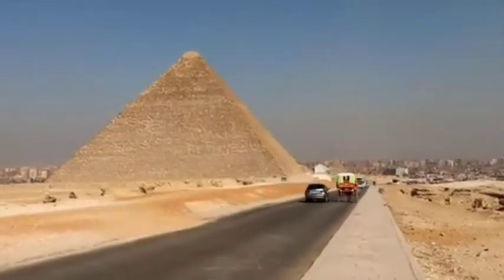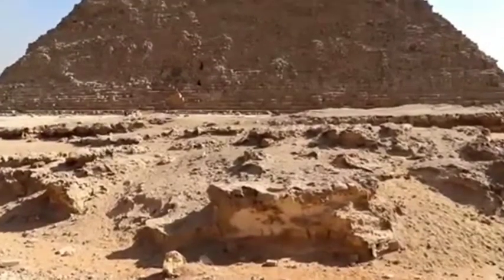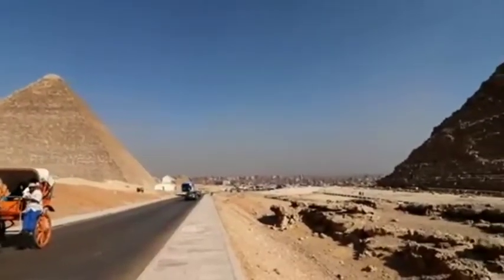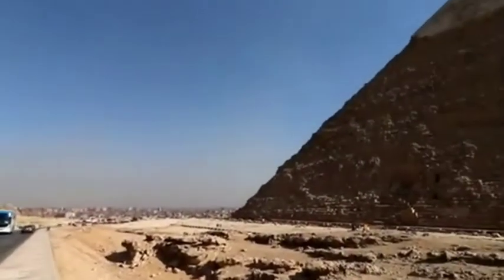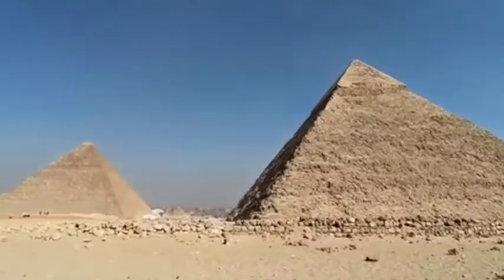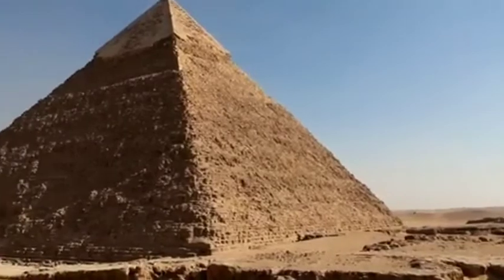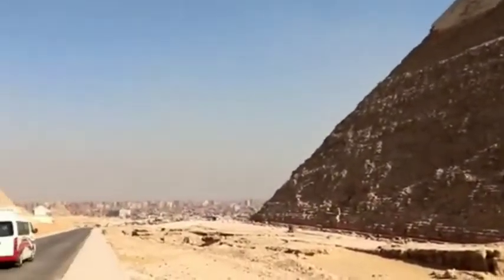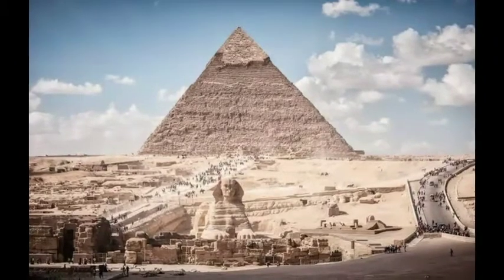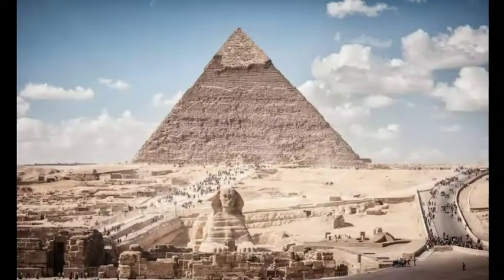Over the past two decades, researchers have made a number of discoveries related to the pyramids, including a town built near the Pyramid of Mengor, a study showing how water can make blocks easier to move, and a papyrus found by the Red Sea. These have allowed researchers to gain a better understanding of how the Giza pyramids were built.